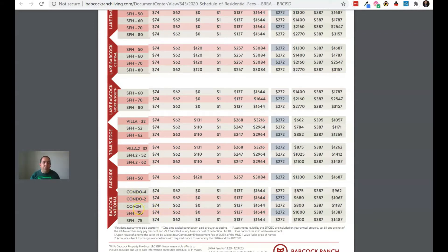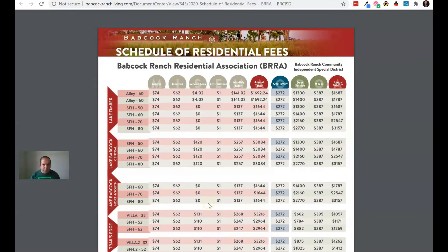Babcock National has condos, coach homes, and single family homes. The next thing we're going over is what each column means. You've got the master fee — this is the master HOA fee that goes to the community. It covers Founder's Square, all the trails we have here, and everything else shared by the community.